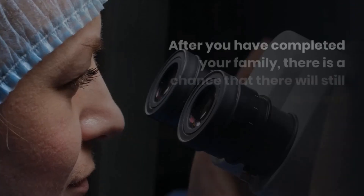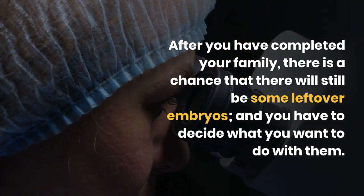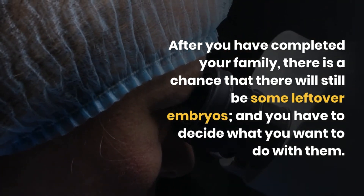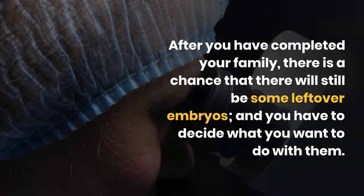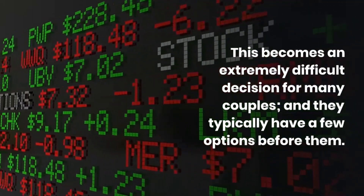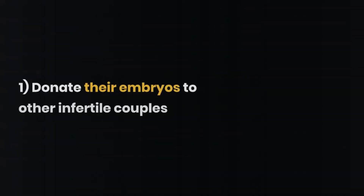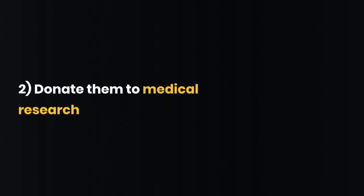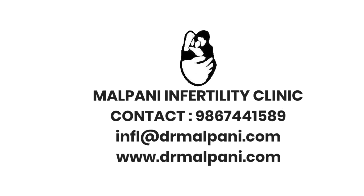After you have completed your family, there is a chance that there will still be some embryos left over, and you will have to decide what you want to do with them. This becomes an extremely difficult decision for many couples, and they typically have a few options. They can choose to donate their embryos to other infertile couples, donate their embryos for medical research, discard them, or we can thaw the embryos and let them pass naturally.